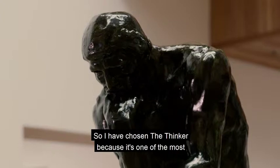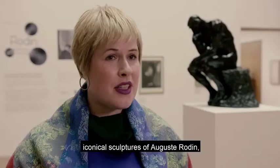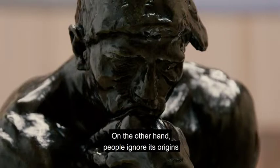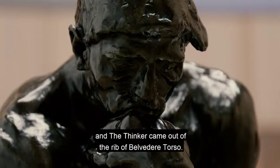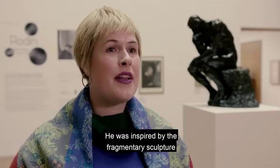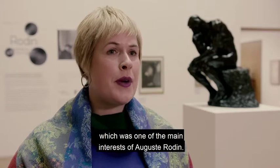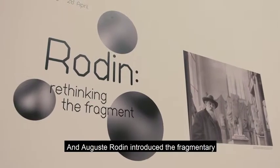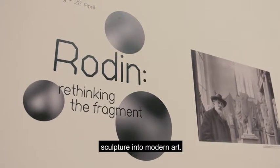I have chosen The Thinker because it's one of the most iconic sculptures of Auguste Rodin, perhaps along with The Kiss. On the other hand, people ignore its origins — The Thinker came out of the rib of the Belvedere Torso. That is, Rodin was inspired by the fragmentary sculpture, which was one of his main interests, and Auguste Rodin introduced the fragmentary sculpture into modern art.